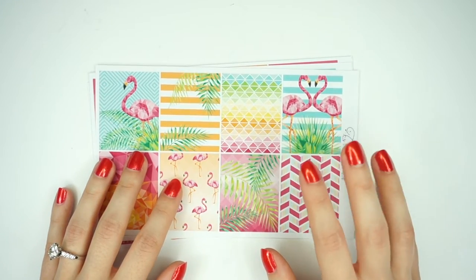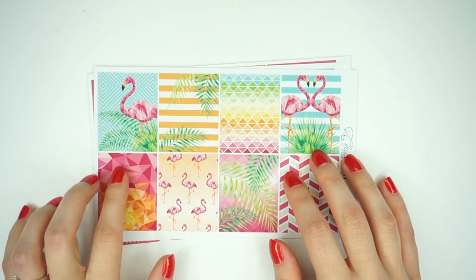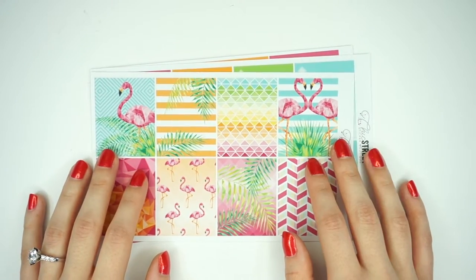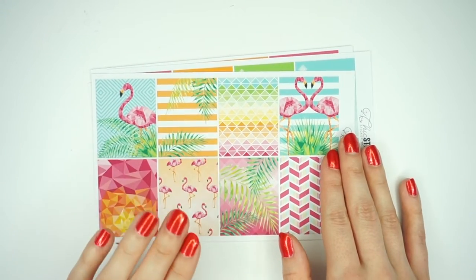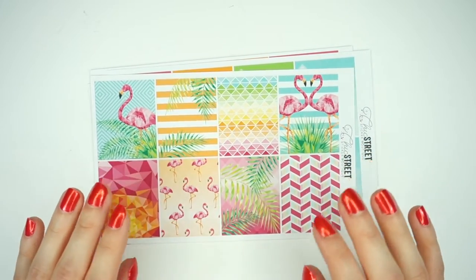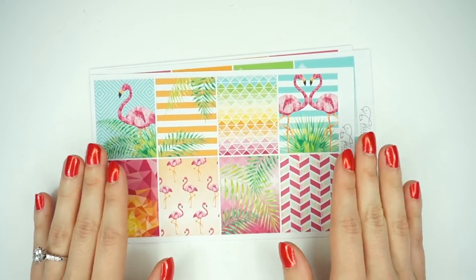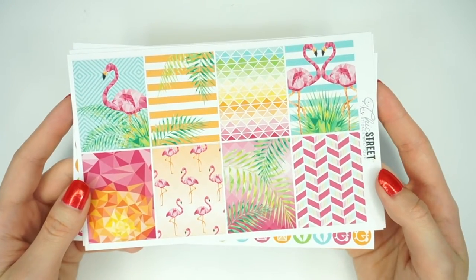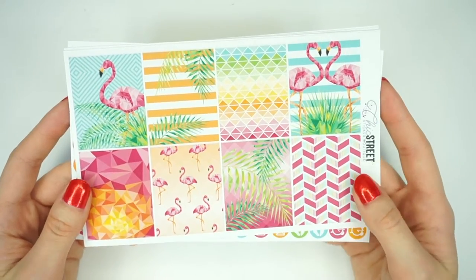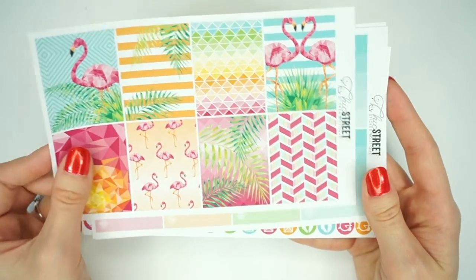I have three kits to show you guys from her shop as well as three sticker sheets that are add-ons. This first kit right here is the Geo Flamingo, and she actually sent this to me out of the goodness of her heart — she is absolutely a sweetheart. This is the first sheet in the kit and it is absolutely gorgeous — these are the full boxes. The colors on these sheets are just so vibrant, and these are matte stickers.